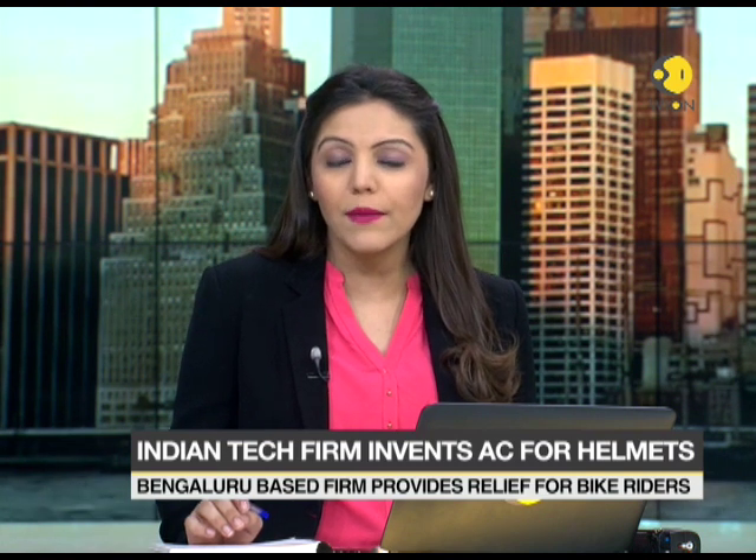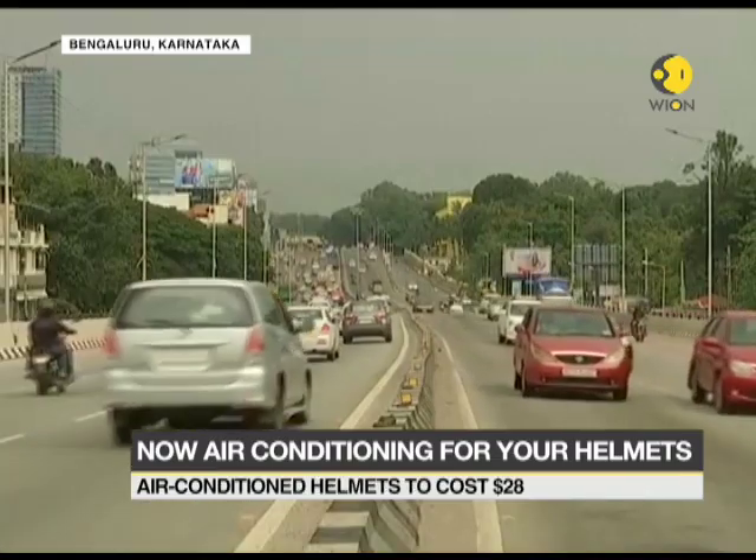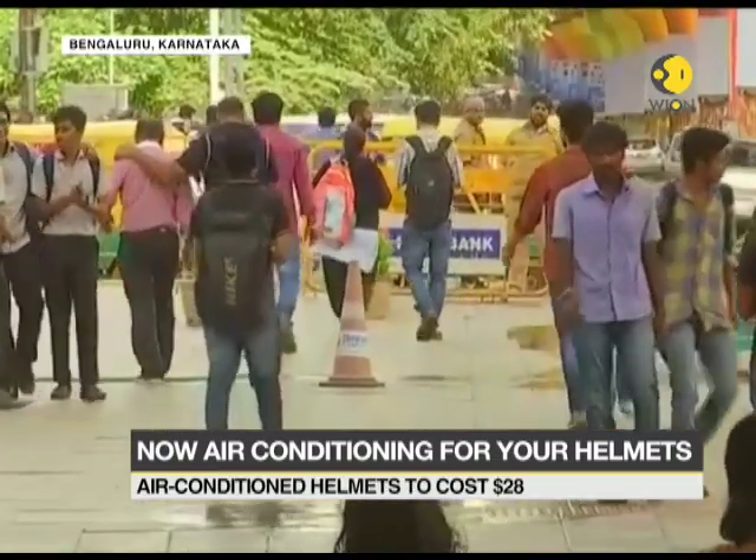India's IT hub, the city of Bengaluru has come up with a unique invention for bike riders facing the brunt of the summer. The technological firm Blue Armor has launched a wearable helmet cooler for full face helmets. The cooler is a detachable device and can be operated with the push of a button.